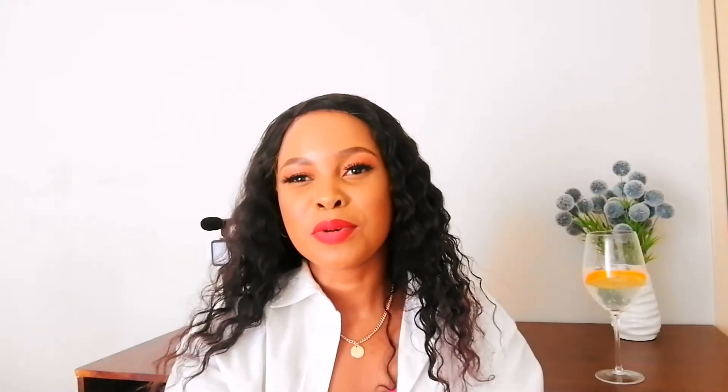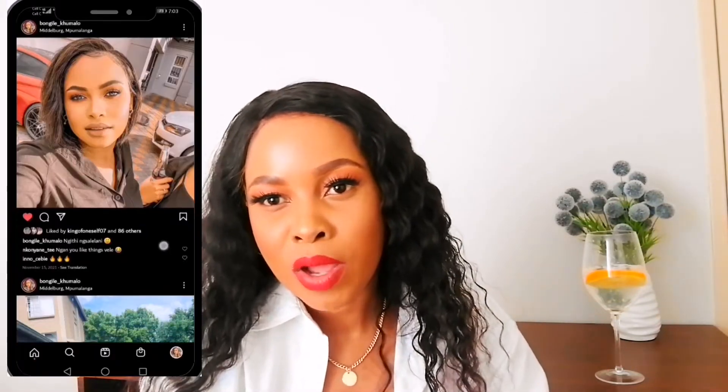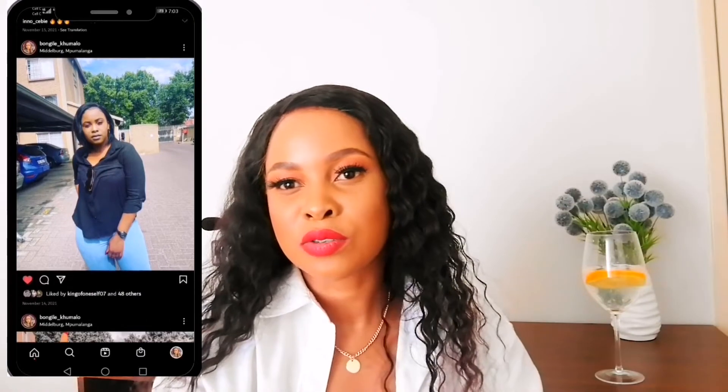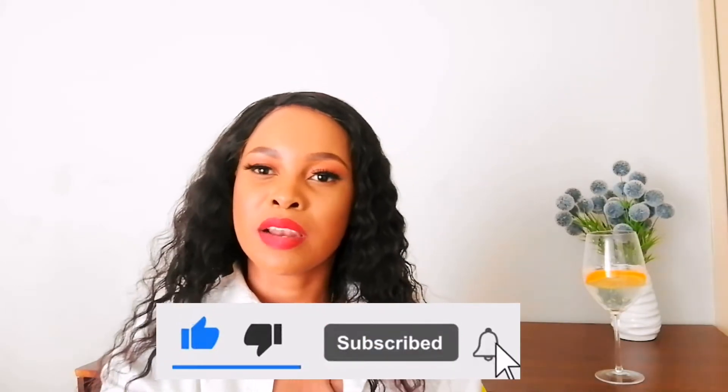Hi guys, welcome to my YouTube channel. For those of you who don't know me, my name is Bongida Kumalo — Bongida underscore Kumalo on Instagram, please follow me there. If you are returning, thank you so much for returning. If you are new here, please subscribe and be part of the family for DIYs, and don't forget to like, share, comment, and click the notification bell.